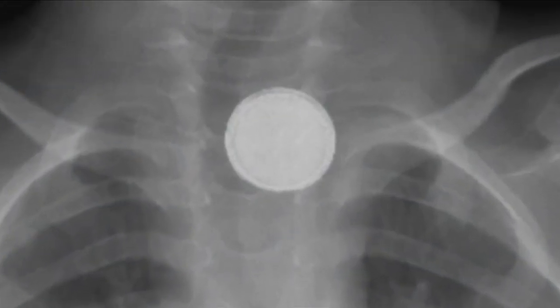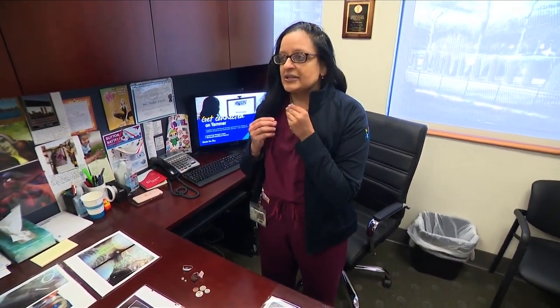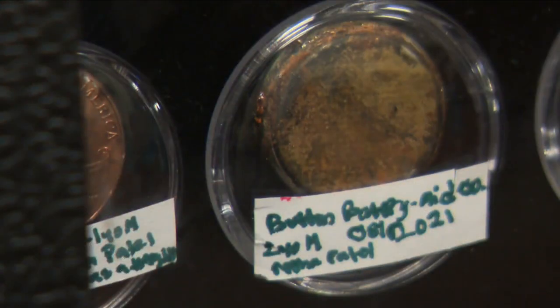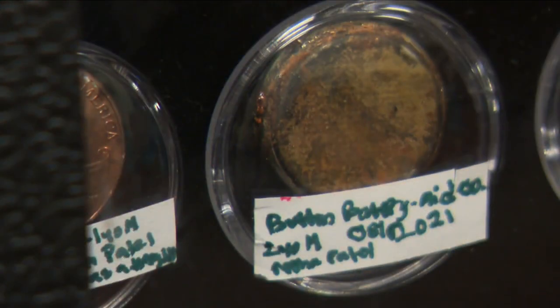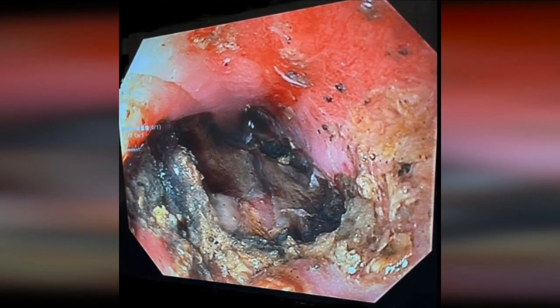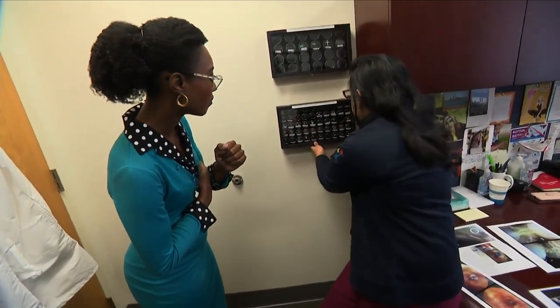When a child swallows a lithium battery, the effects can be explosive. Hydroxide radicals and a button battery create an electrochemical reaction that is essentially like a bomb going off in your throat, and could have life-threatening consequences. They can actually erode through the esophagus and into the aorta, which is a big blood vessel that comes right off of the heart.